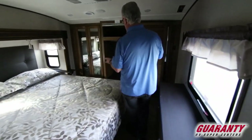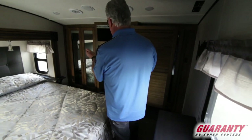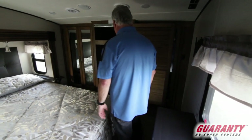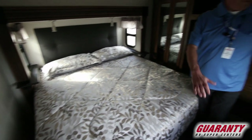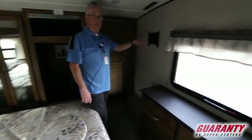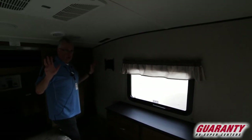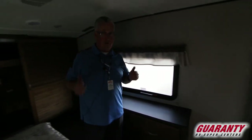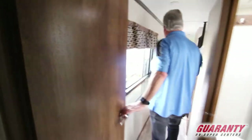Coming into the bedroom — yes, you are set up for washer/dryer. You've got wardrobe closets on both sides, or of course that makes nice additional storage, with a pullout drawer underneath the washer/dryer area for a drawer dresser. Again, a spot for another television. You're going to have two ACs in this unit. This coach can sleep up to nine, so this is the family coach.